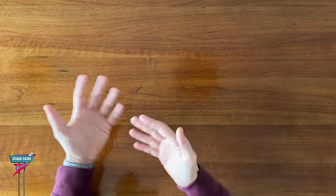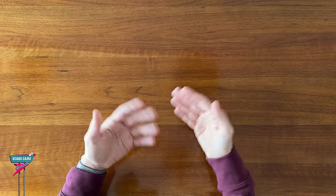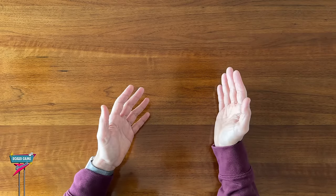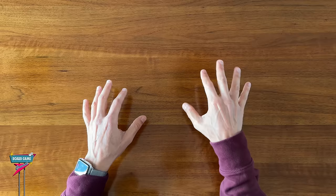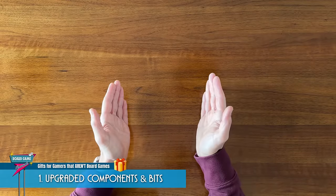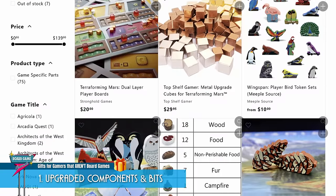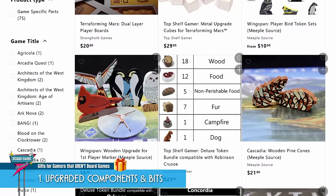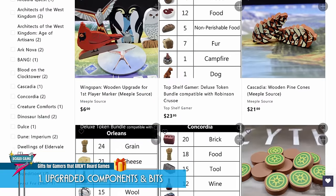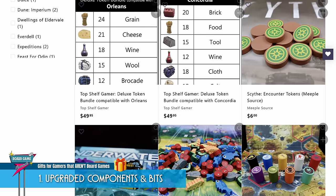You might not know all the games the person you're shopping for has on their shelf, but as long as you know or can find out some of their favorite games, or games that they're playing right now, then a great gift would be some upgraded components and bits for those games. Boardlandia, or the Board Game Geek Store for example, is a great place to find upgraded componentry where you can search by game title.